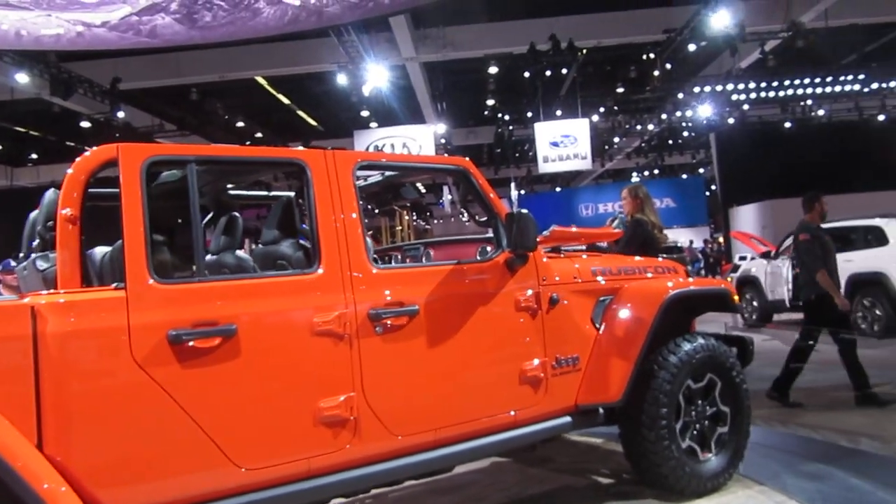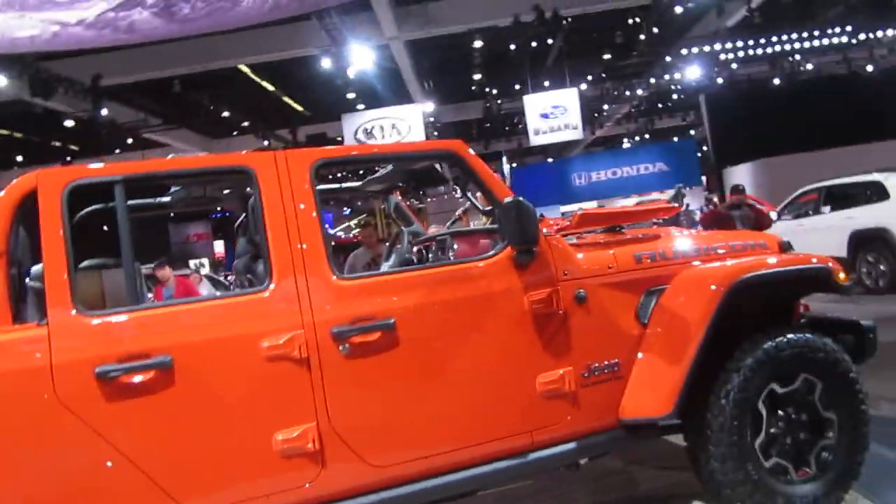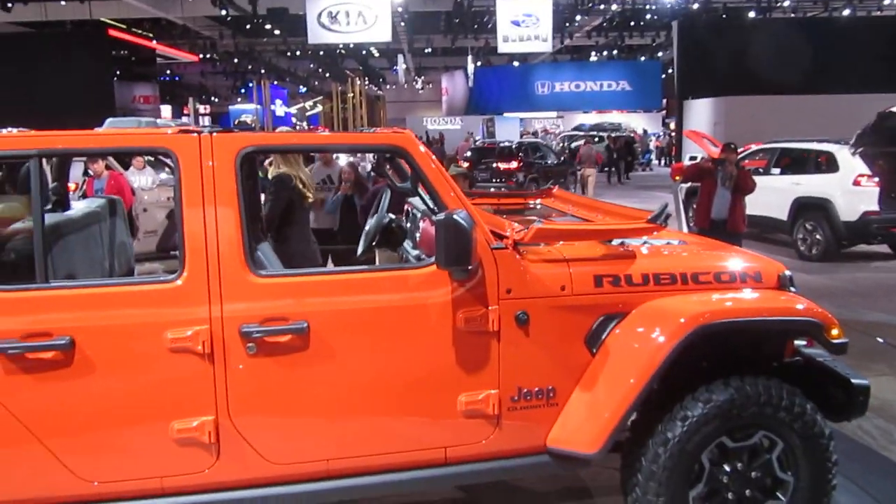Adding to that, we of course have those lightweight removable doors and this front folding windshield, making this the only open-air pickup truck on the market.